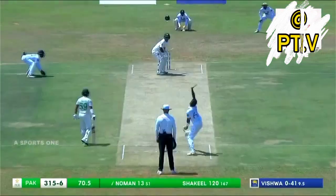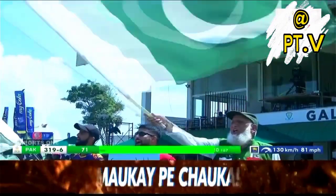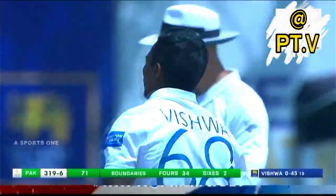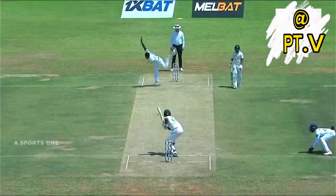That was an excellent edge into the gap for four. That hurts — 319. That's because Pakistan have gone after the Sri Lankan bowlers and had them in a defensive frame of mind.